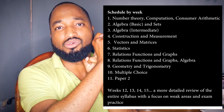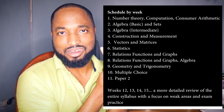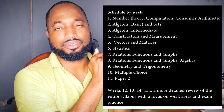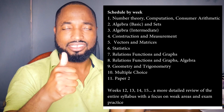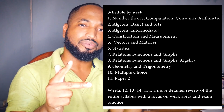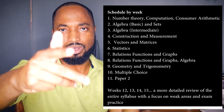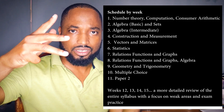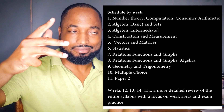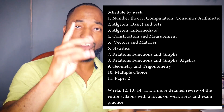Here are your weekly objectives: first week — number theory, computation and consumer arithmetic. Second and third week — algebra, do hundreds of questions, kill it off. Fourth week — construction and measurement. Fifth week — vectors, matrices, and transformation. Sixth week — statistics. Seventh week — relations, functions and graphs. Eighth week — relations, functions and graphs again, as it's traditionally one of the toughest topics.